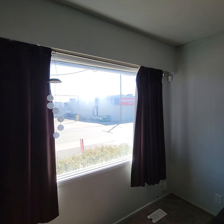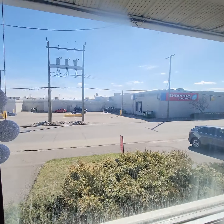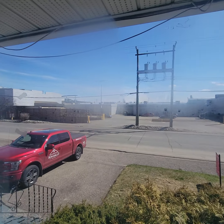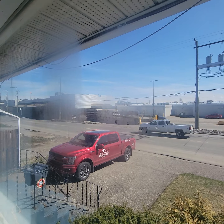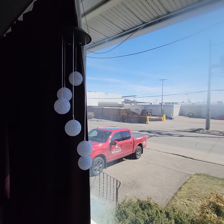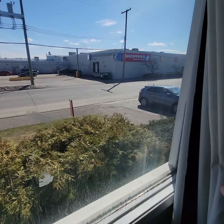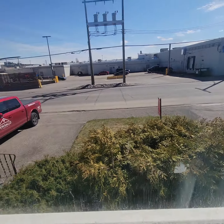Looking at these windows — some of the fogging may be on the outside but some of it appears to be between the panes. This one here could have lost the seal. These are older windows in a wood frame.